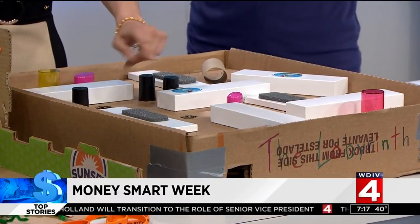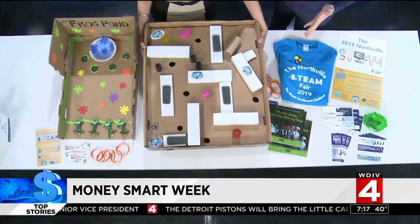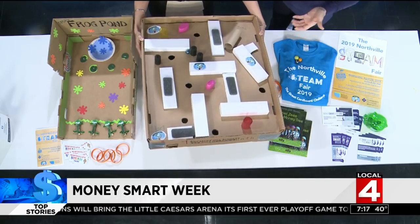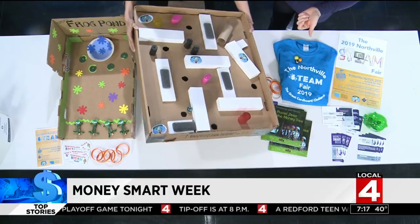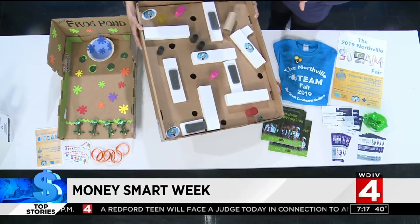The point is you don't want the marble to fall through the holes. These are just a couple of examples of original inventions that will be on site. You have to avoid the holes. Families can come and enjoy over 50 original exhibits.